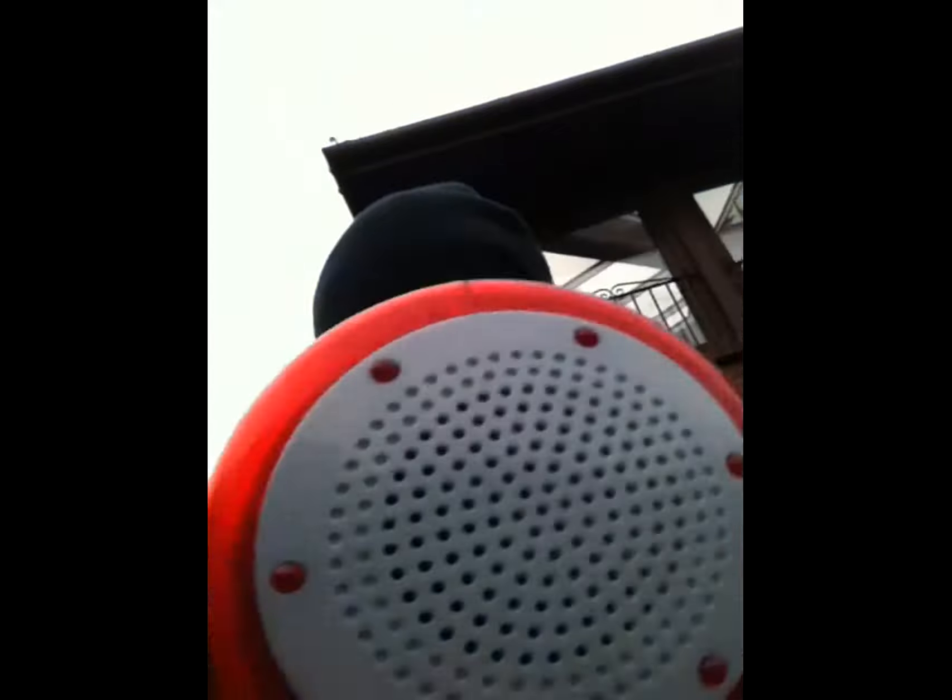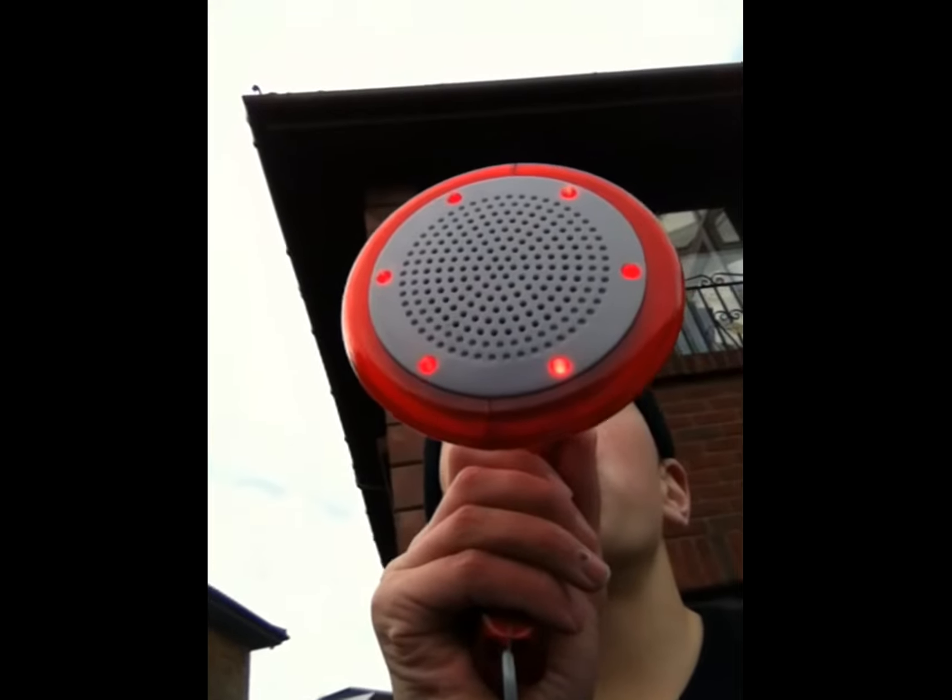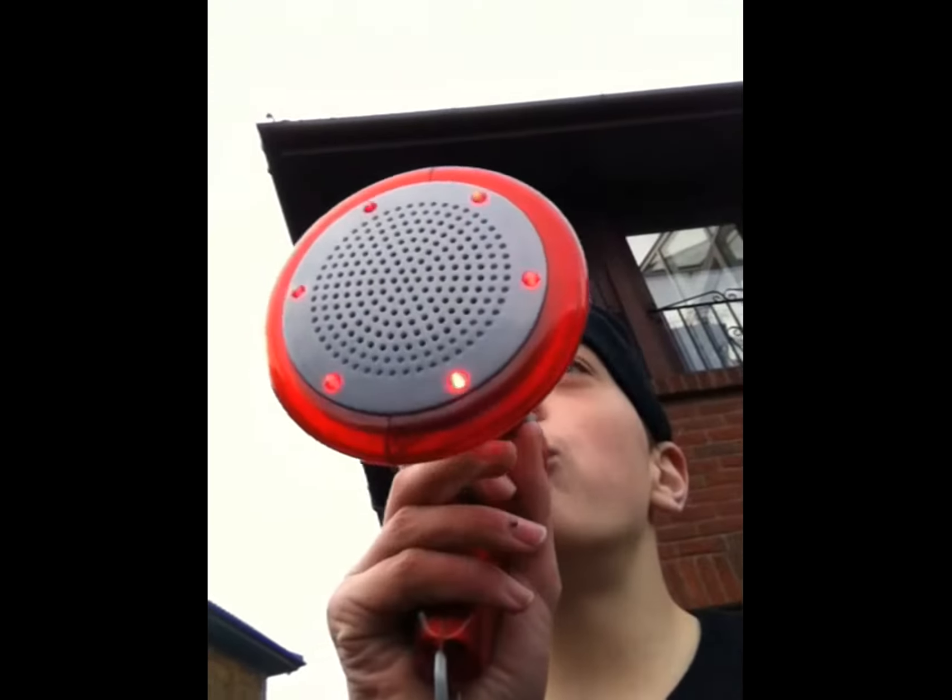Ben came back with a device to help call the aliens. Are you ready? Okay, let's go!